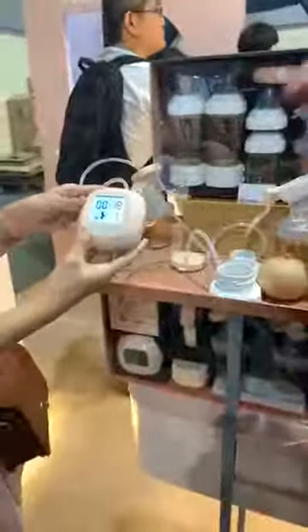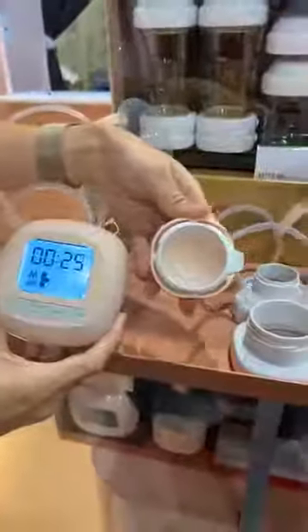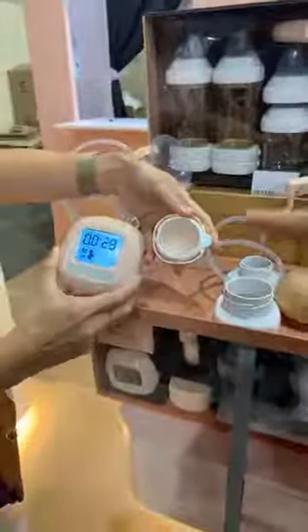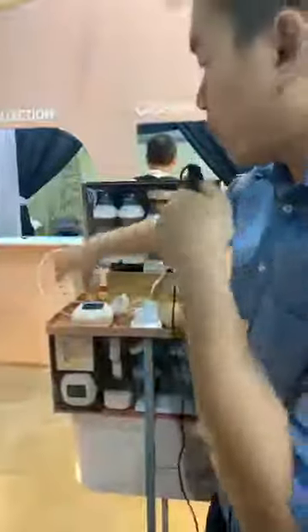The breast pump also has a massage function, which is really important especially when mommy needs to encourage let-down. You want to prepare for let-down and really go for full expression. The massage function available in the Hegan breast pump helps you to do just that.